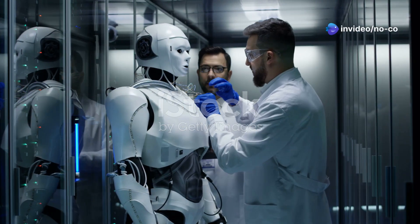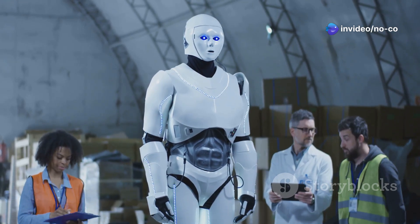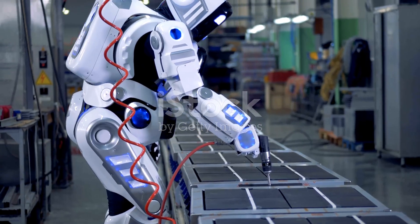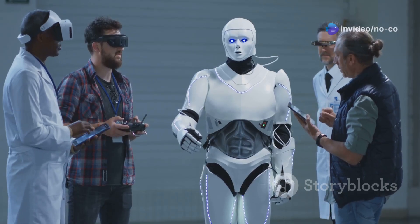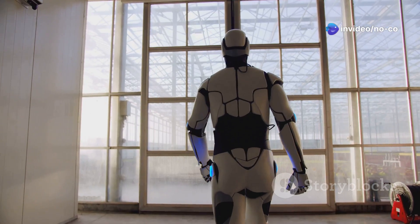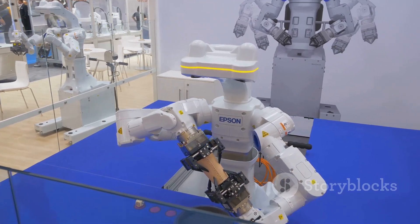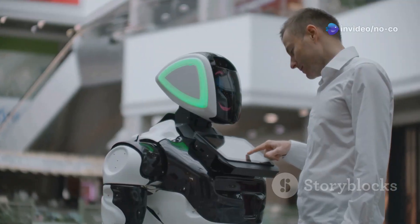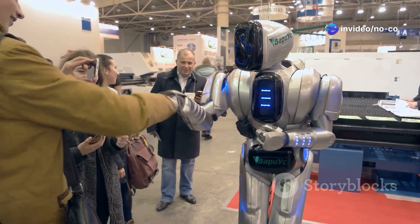Aptronic Apollo is the brainchild of Aptronic, a pioneering robotics company based in Texas. They have poured years of research and development into Apollo, with the goal of creating a versatile and adaptable humanoid robot. Apollo is designed to be a general-purpose robot, meaning it can perform a wide range of tasks and is not limited to one specific industry or application. This versatility is one of Apollo's greatest strengths. Apollo is built for human environments, designed to operate safely and effectively alongside people — a crucial factor in its potential for widespread adoption.